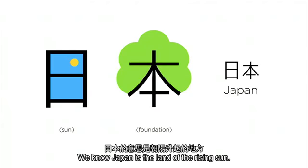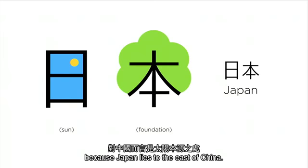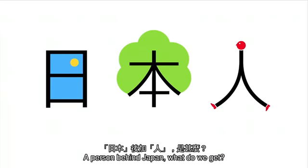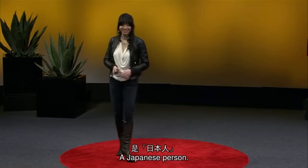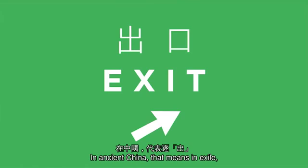We know Japan is the land of the rising sun. This is the sun, combined with the origin, because Japan lies to the east of China. So a sun and origin together — we built Japan. A person behind Japan — what do we get? A Japanese person. The character on the left is two mountains stacked on top of each other. In ancient China, that meant exile, because Chinese emperors would put their political enemies in exile beyond the mountains.